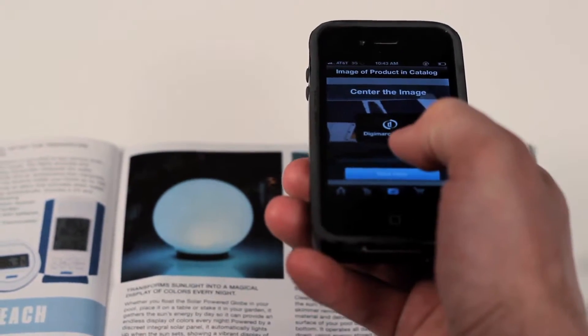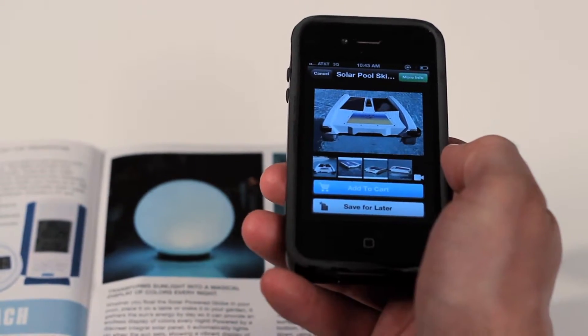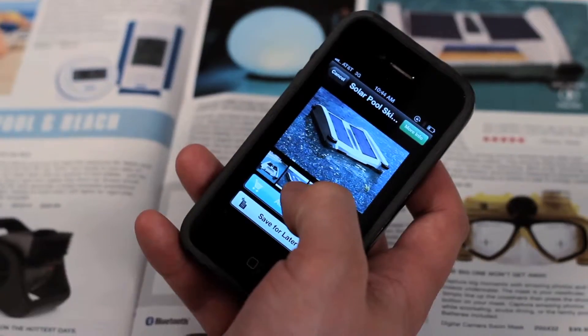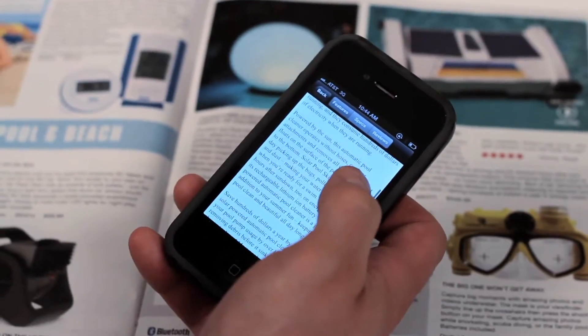Then click to scan the item of your choice. The item instantly appears on your touch screen with additional images, videos, product details, product specs, and customer reviews.